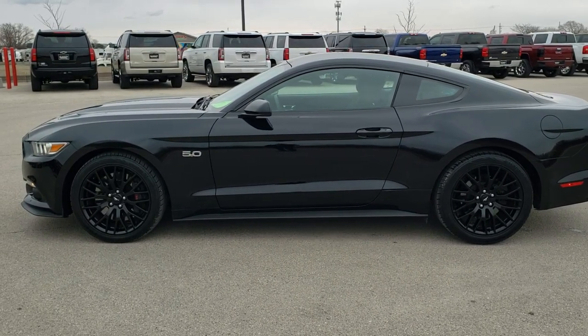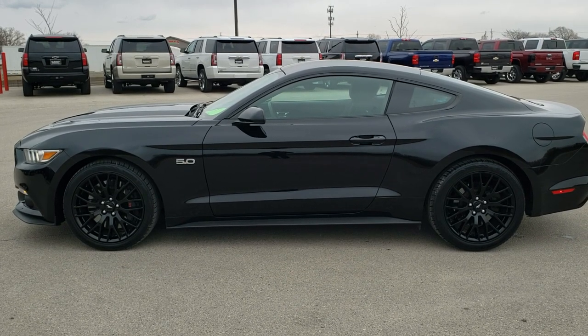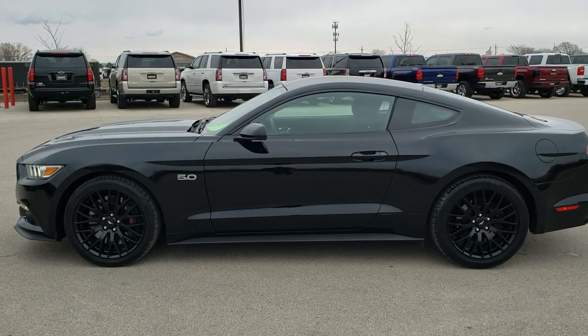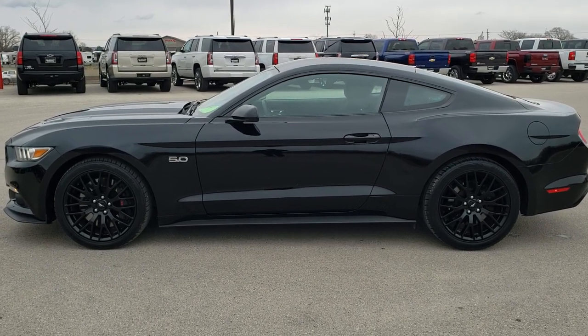In a second you'll see a link to subscribe to our YouTube channel on your left, a link to more Mustang videos like this one on your right, and on the bottom a link to this vehicle on our website. Click those and check us out — we really look forward to helping you with this super clean 2016 Ford Mustang GT with the Performance Package. Thanks again.